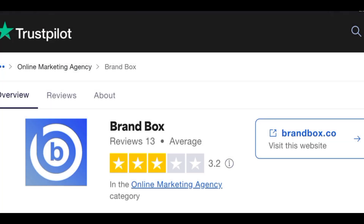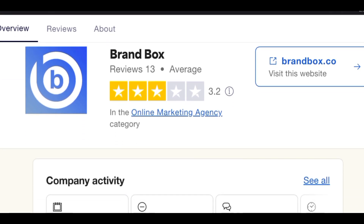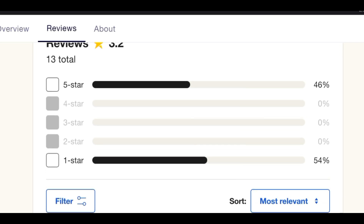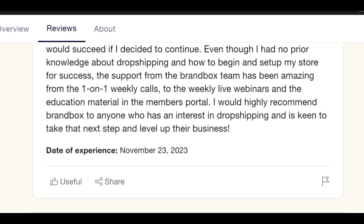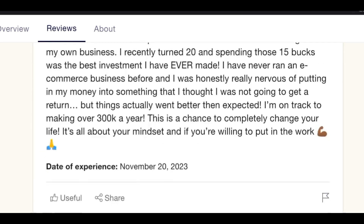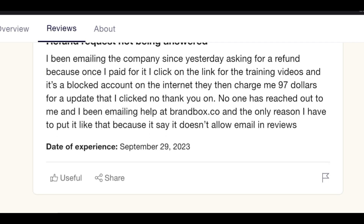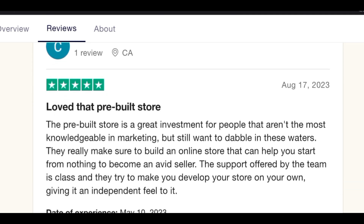To be certain about what we're getting into, I checked Brand Box on Trustpilot. They have a rating of 3.2 stars. As you can see, the one-star reviews actually outnumber the five-star reviews, meaning there are a whole lot more negative reviews than positive ones. Scrolling down, while some positive reviews appear at the top, you can also see complaints like 'phone requests not answered.' That means you have to be careful — if you pay, you might not get your money back.